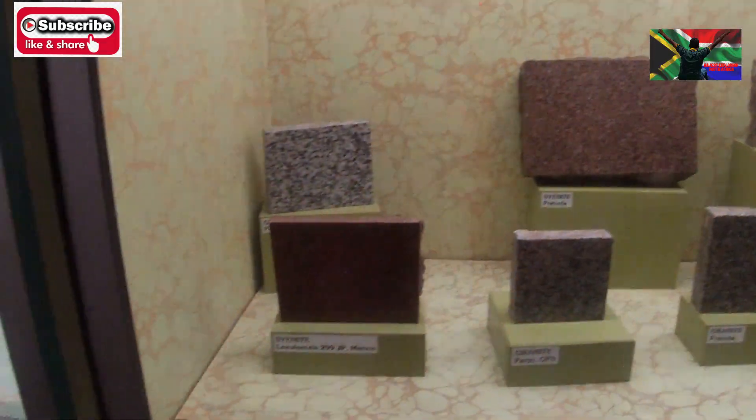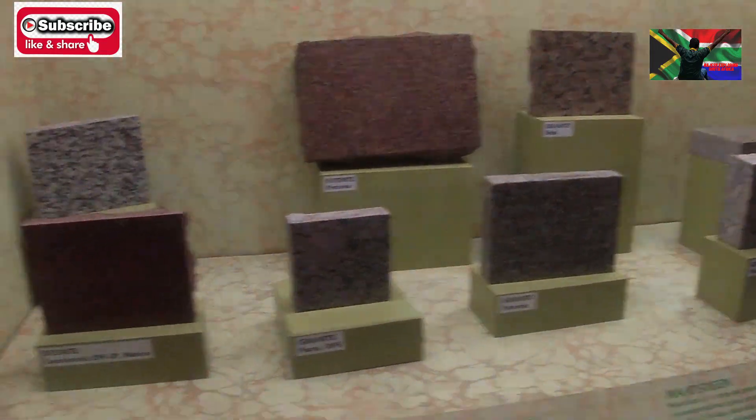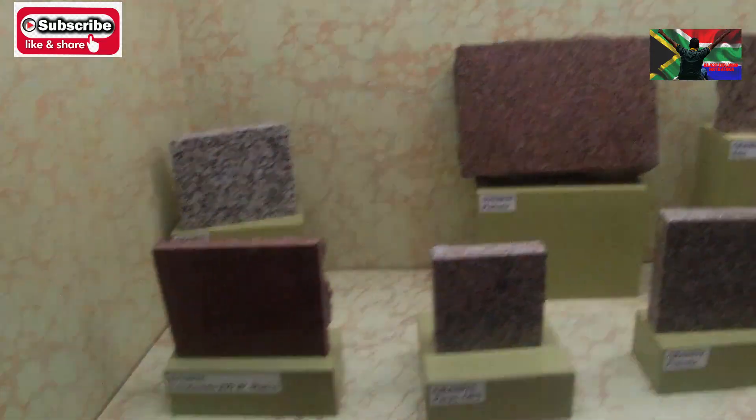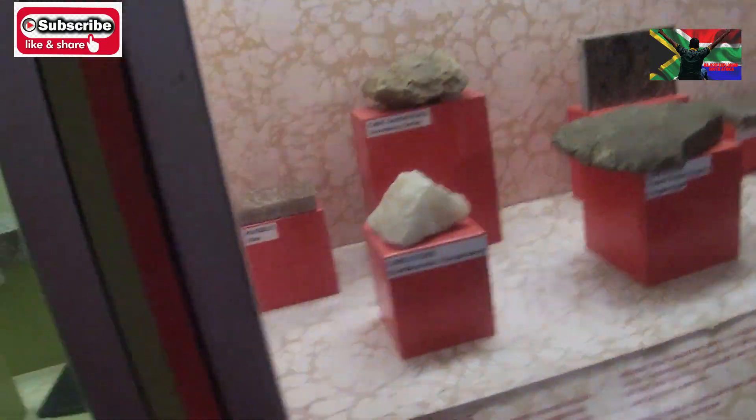And this one is granite — look at different types of granite. We like the colors! That is a plain granite from Rustenburg. Pretoria also has granite mines.